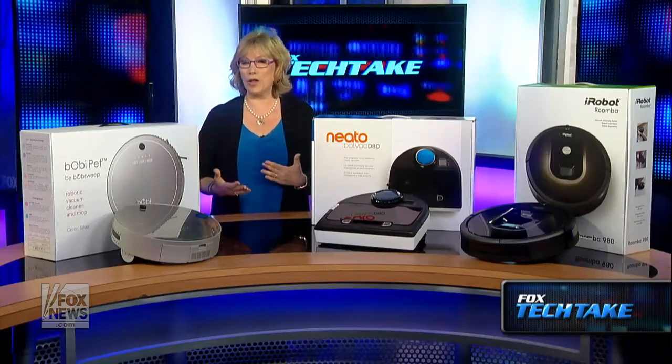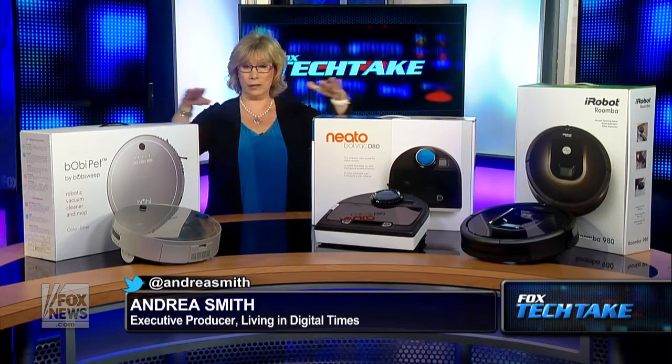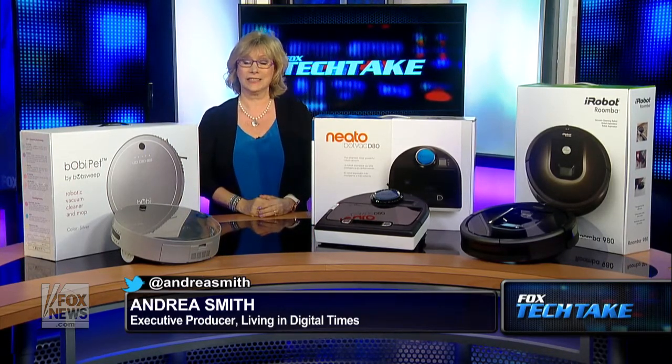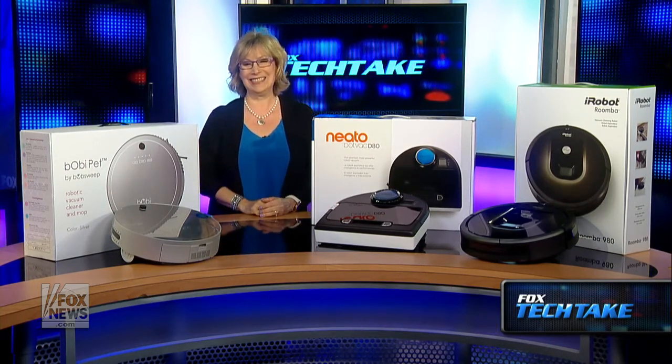It really comes down to app-enablement and ease of use for the person at home — how you want to set it up, how you're going to use it, and what you need it for. If you live in a single-floor unit, you don't need to worry about it going near the stairs. Or if you have kids, just buy a regular vacuum and make the kids do the work. Andrea Smith, we appreciate you joining us — fantastic information. You can find out more at andreasmith.org and follow her on Twitter at Andrea Smith. She is the Executive Producer at Living in Digital Times. I'm Adam Housley in Los Angeles — you're watching Tech Take.